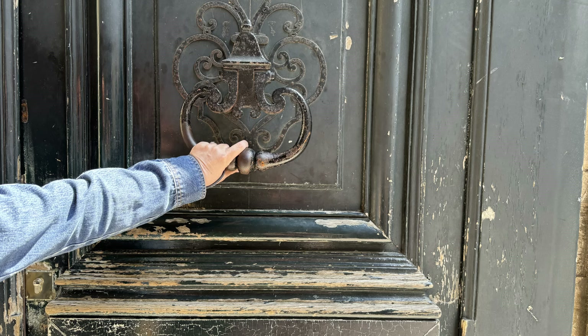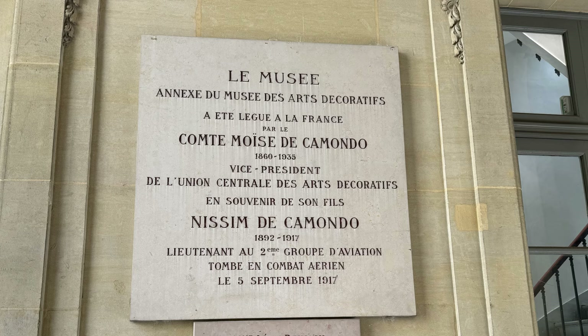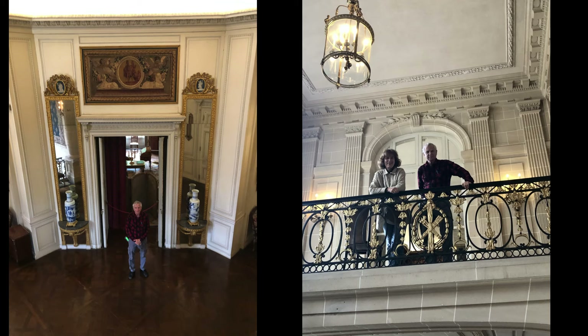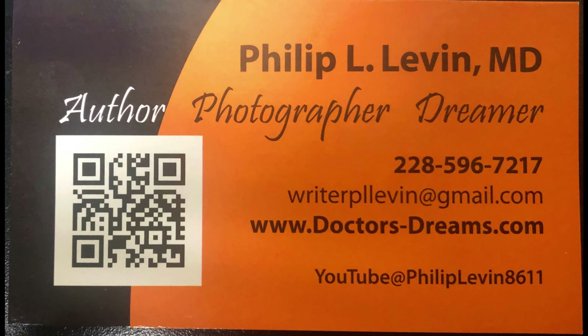The next time you are in Paris, take a couple of hours to explore the Musée Nissim de Camondo. You'll be glad you did. This is Dr. Philip Levin with Doctors Dreams Videos. Thank you for watching. Please subscribe.